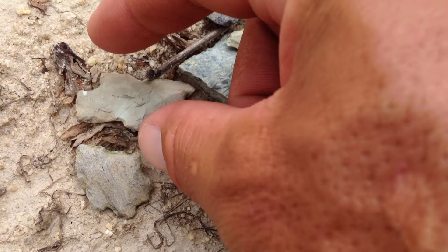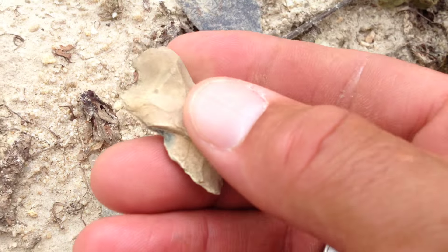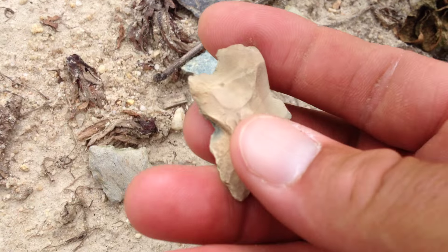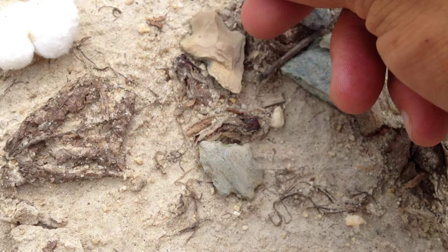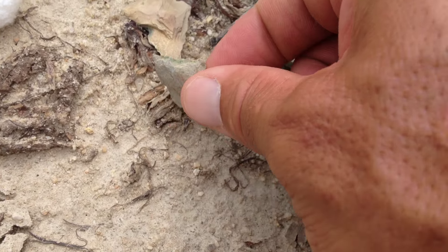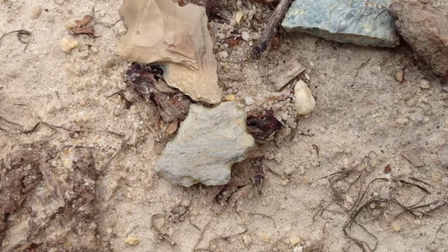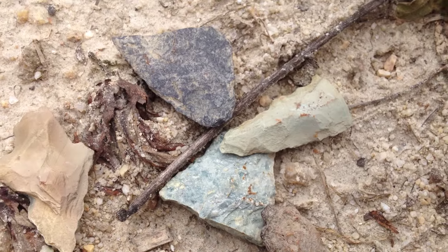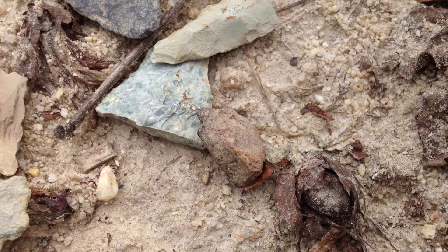Eastern North Carolina, home to the North American Indian. Some 6,000 years ago — 5,000, 7,000. This is archaic Indian artifacts. And some tips. A little bit of pottery here today.